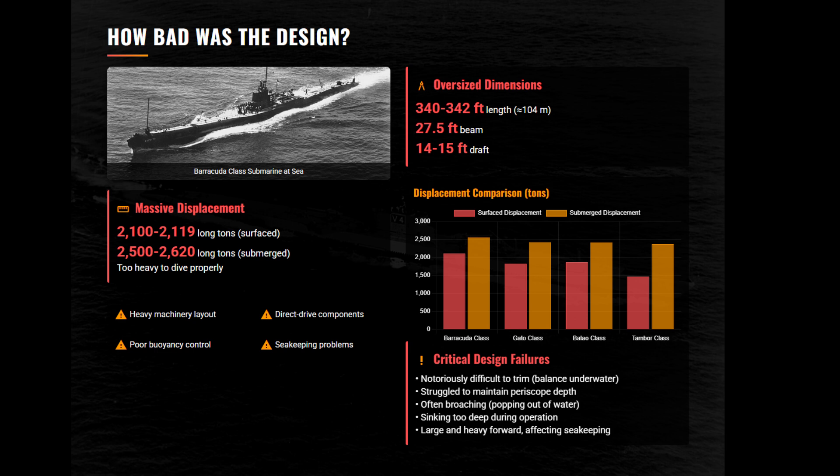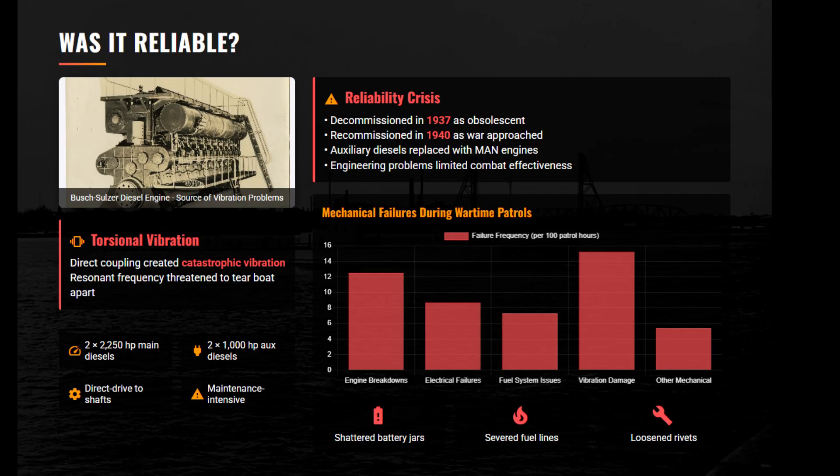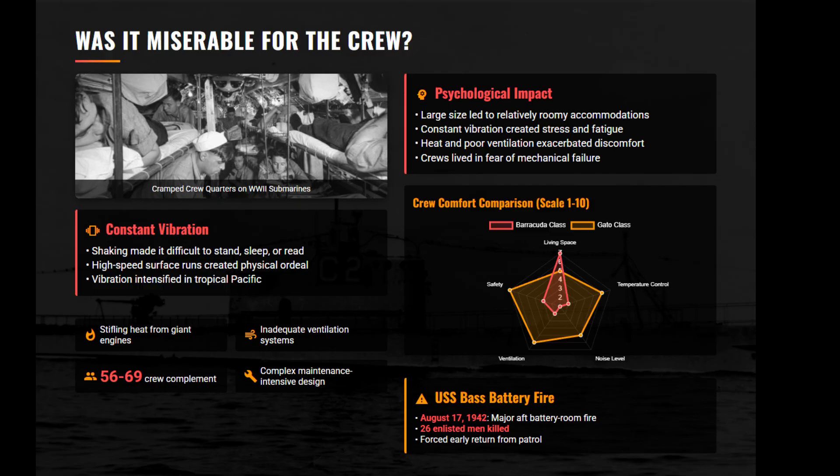The Busch-Sulzer diesels were arguably the boat's worst enemy. The direct-drive system created torsional vibrations so violent they sheared rivets and shattered battery components. Just like the Thames class, the Barracuda's hull was vibrating like a jackhammer. The crew lived in constant acoustic torture and fear of mechanical self-destruction.